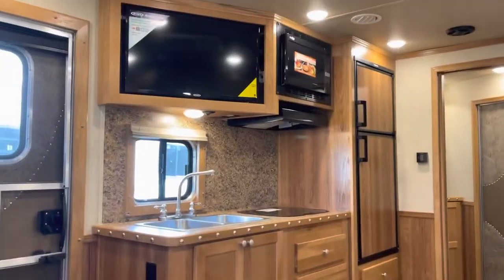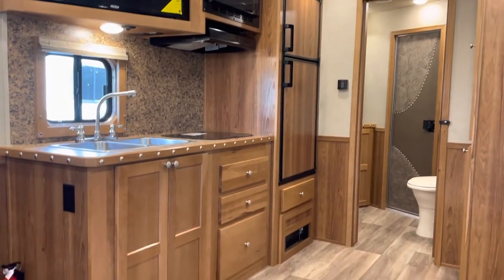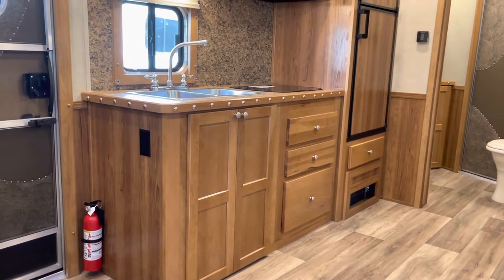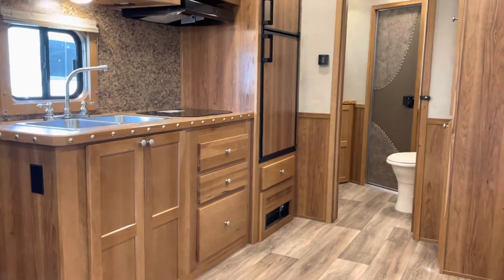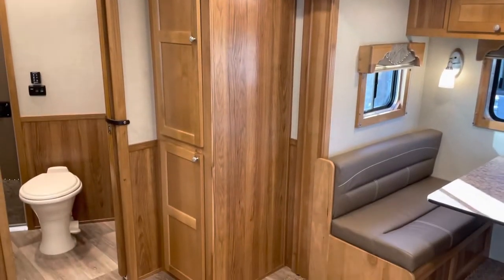Big kitchen, big TV, big refrigerator with freezer on top, dual bowl sink. You've got a nice big hanging closet there on the right side.